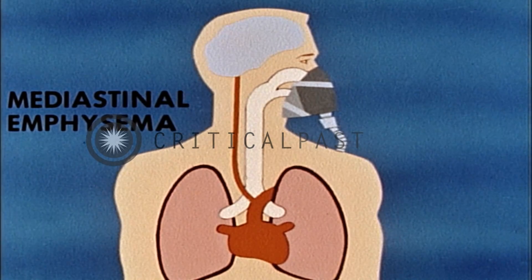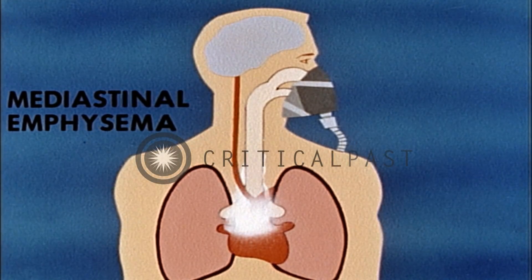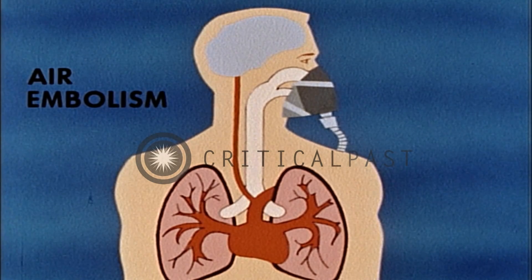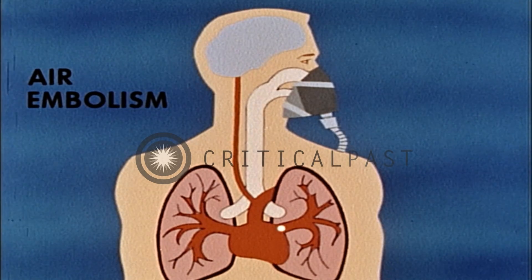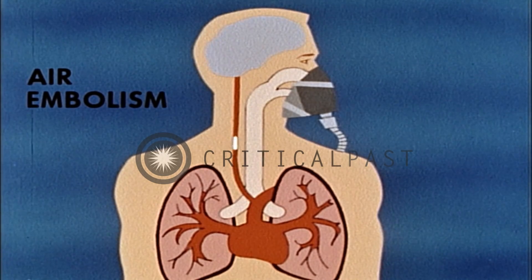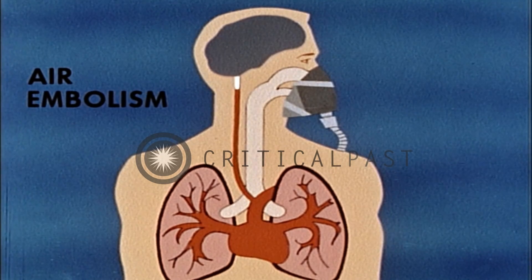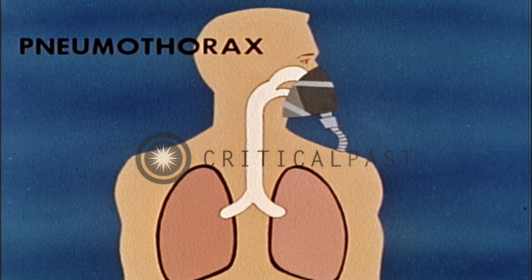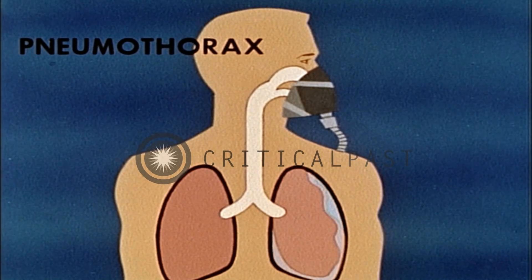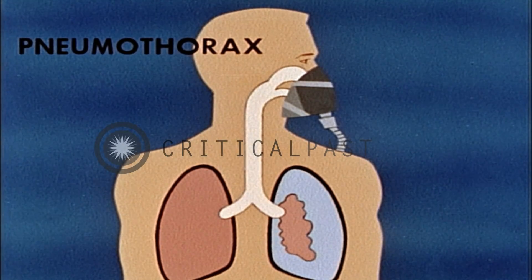Mediastinal emphysema, where air escapes from the bronchus into the space between the lungs. Air embolism, where an air bubble forced into the bloodstream reaches the heart and ultimately blocks circulation to the brain. And pneumothorax, where air escapes from the lung into the surrounding cavity allowing the lung to collapse. Any of these could cause death.